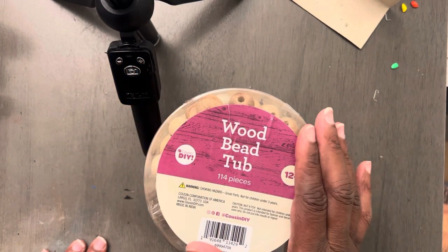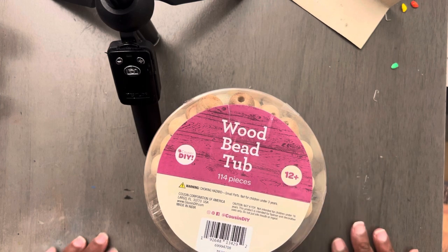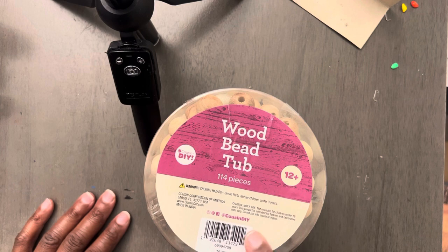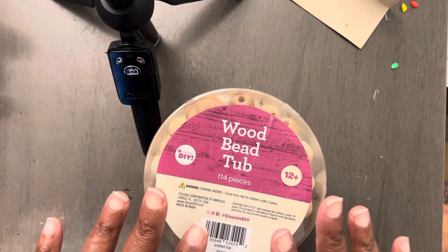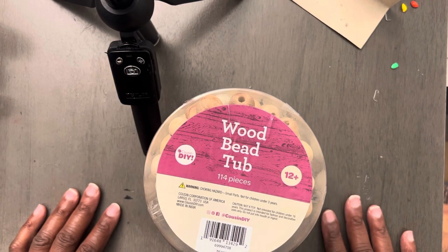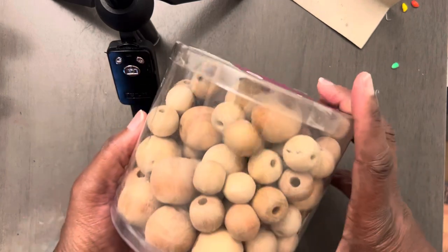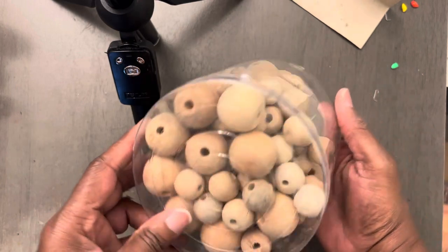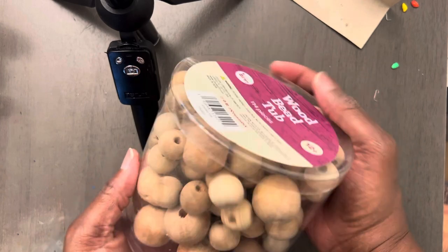Where I found these — these are not in the actual craft aisle. They are located in the same aisle where you would find the paints, the wood shapes, and all that stuff. The next time I go to Walmart I am going to do a video, because people ask me, 'Joyce, what aisle did you find it in?' I got these from Walmart and I fell in love. The ideas are limitless.